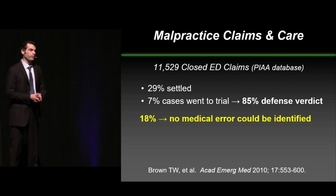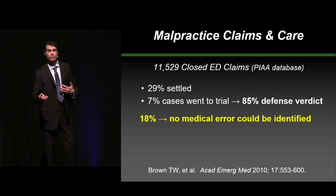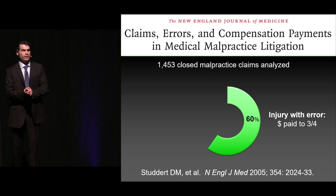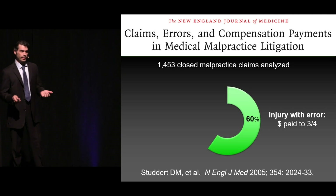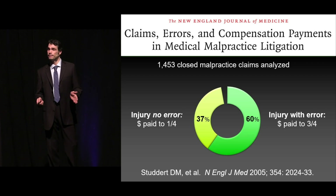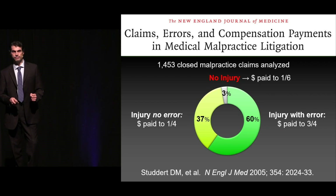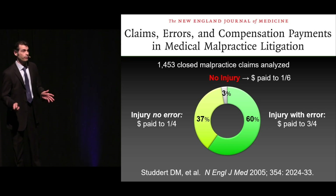What's also interesting is that in about only one in five cases, you can find that no medical error could even be identified. So you're going to end up with lawsuits even when there's not a medical error. This is from the New England Journal of Medicine — over 1,400 closed malpractice claims analyzed. When there's an injury and a medical error, which was in about 60% of those cases, money gets paid out three quarters of the time. When there's an injury but no medical error, money still gets paid out one quarter of the time. And there's a small slice where there's not even an injury, and money still gets paid out one in six times.